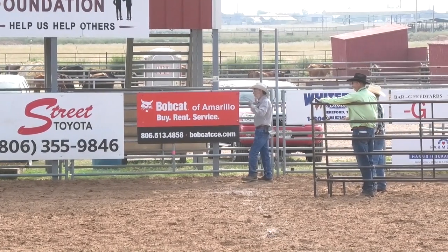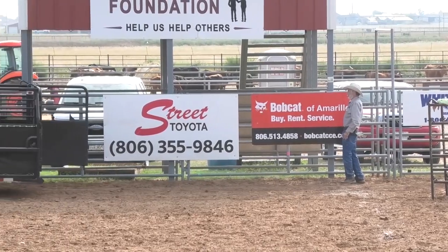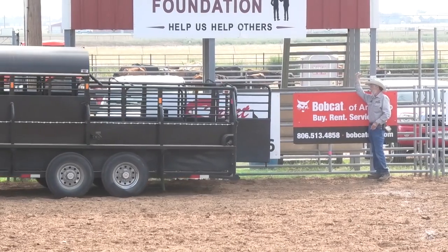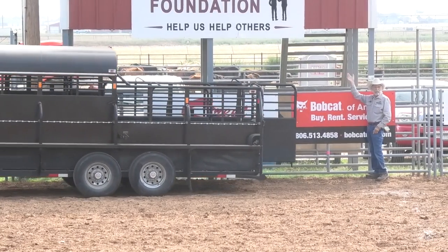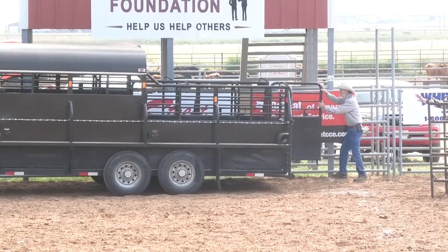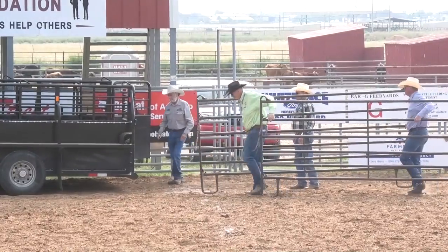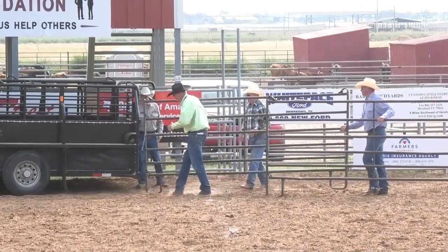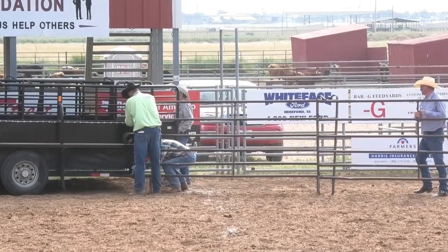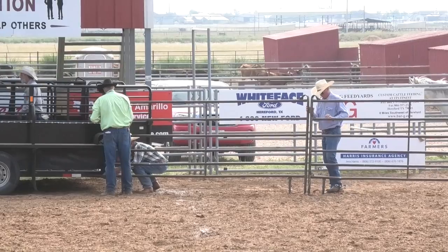All right, looks like we're going to set up. Joe Adams right down here in the green shirt with the panels — he's the man that built the buckles for this rodeo, and we're going to be giving those away at our award ceremony about 10-15 minutes after the rodeo concludes. We're going to do it right down here on the south side of the arena by the Youth Ranch Rodeo sign.